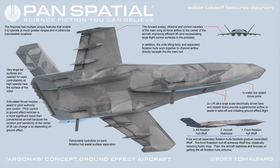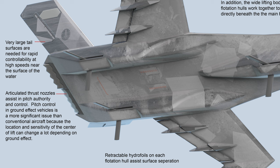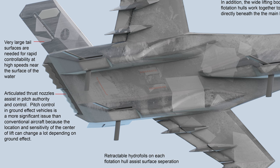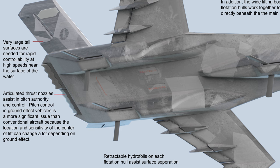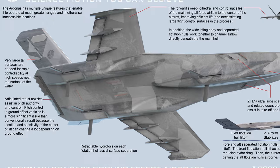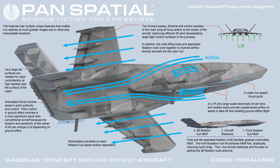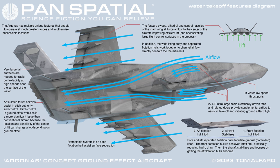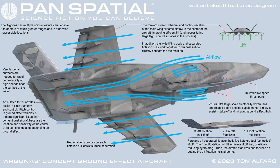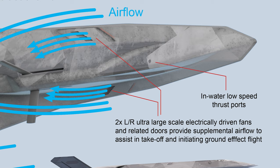Water takeoff features diagram. Very large tail surfaces are needed for rapid controllability at high speeds near the surface of the water. Articulated thrust nozzles assist in pitch authority and control. Pitch control in ground effect vehicles is a more significant issue than conventional aircraft because the location and sensitivity of the center of lift can change a lot depending on ground effect. The forward sweep, dihedral and control nacelles of the main wing all force airflow to the center of the aircraft, improving efficient lift, and necessitating large flight control surfaces. The wide lifting body and separated flotation hulls work together to channel airflow directly beneath the main hull. In-water low speed thrust ports and two left and right ultra-large scale electrically driven fans and related doors provide supplemental airflow to assist in takeoff and initiating ground effect flight.